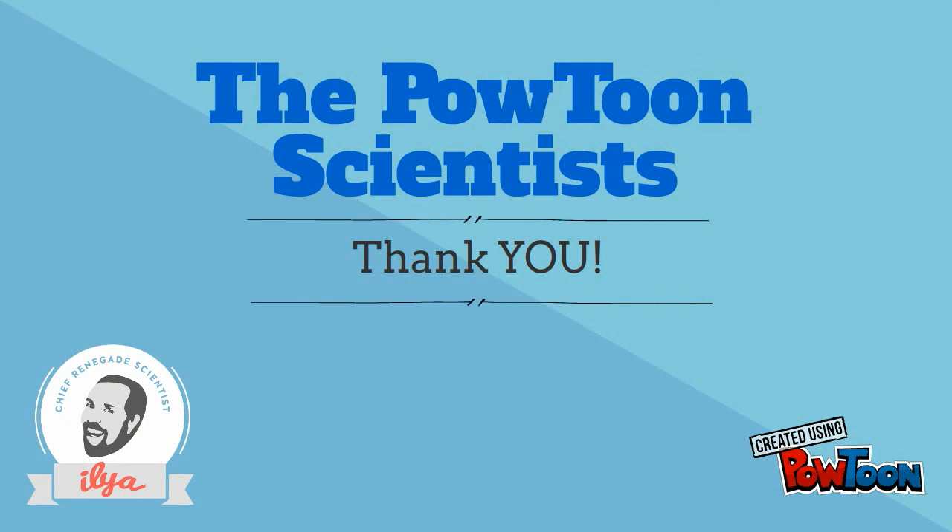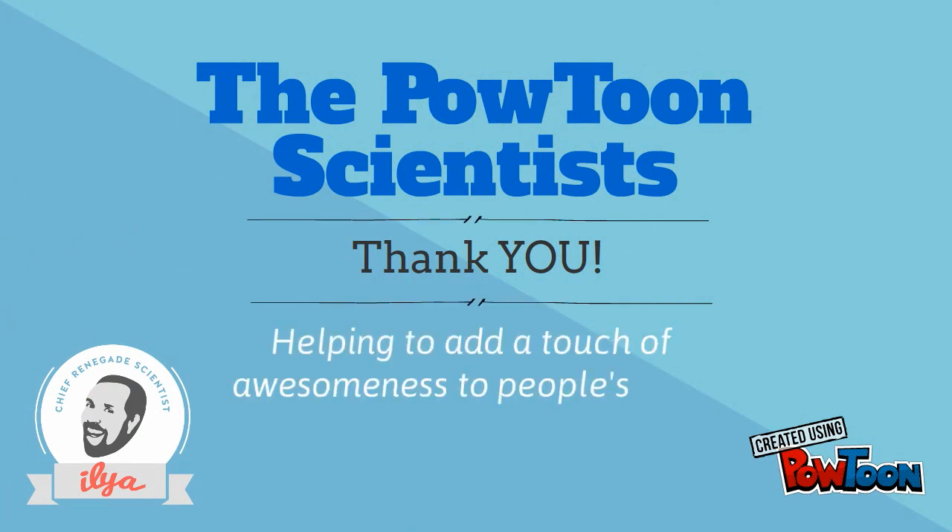I want to finish by thanking you for being part of the Powtoon Tribe and helping to add a touch of awesomeness to people's lives.